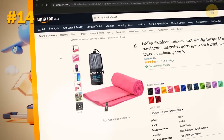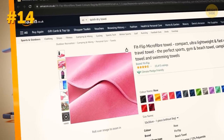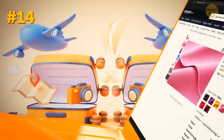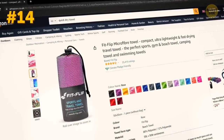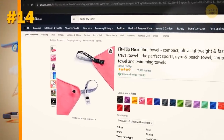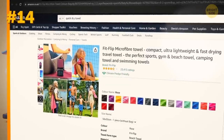If you're traveling to the seaside, you might want to consider grabbing a quick-dry towel like this one. They're usually made of microfiber that dries much quicker than regular cotton. Plus, these guys are pretty low-maintenance, as they can be machine-washed at up to 130 degrees Fahrenheit.